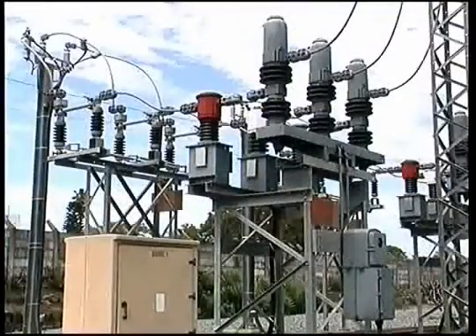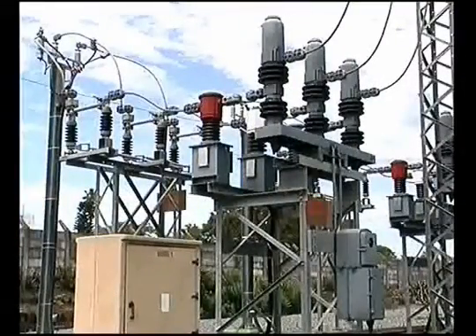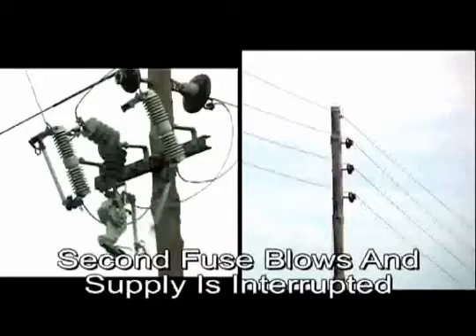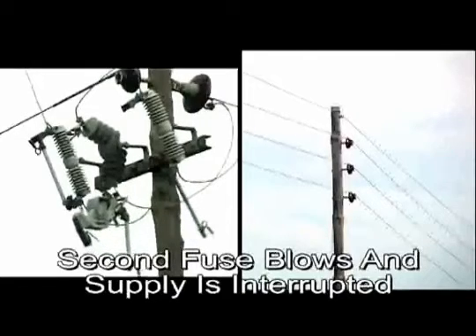But what about permanent faults — those that are caused by a fault in the electricity supply system itself? When a permanent fault occurs, Fuse R will ensure that power is discontinued, so that the system is protected and the fault can be repaired.